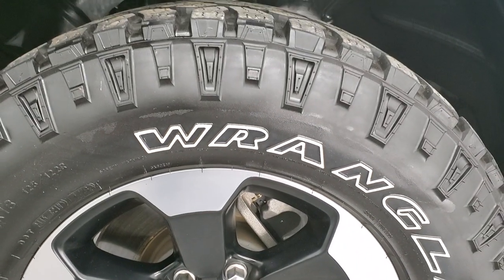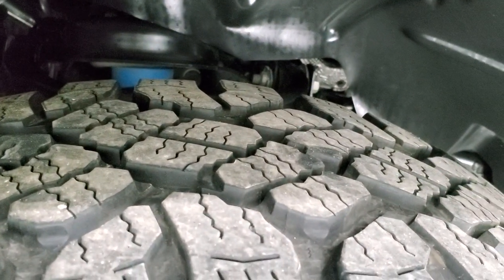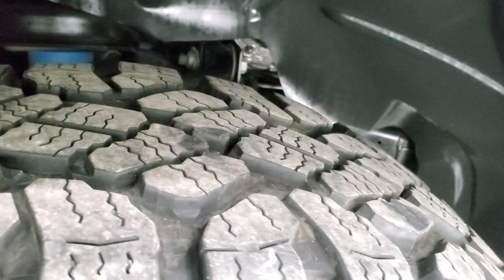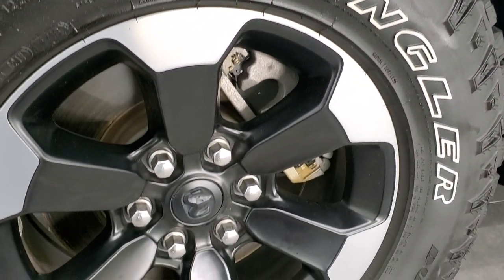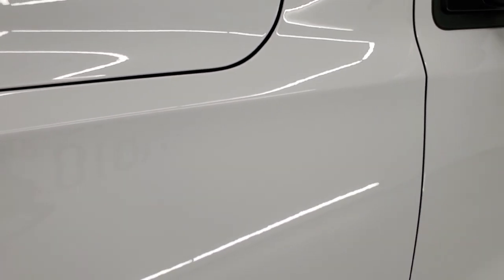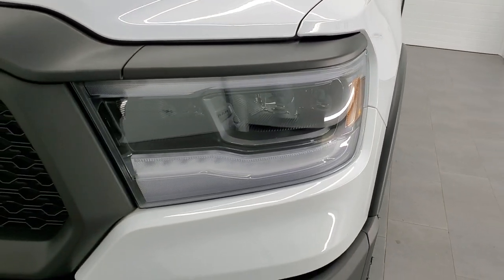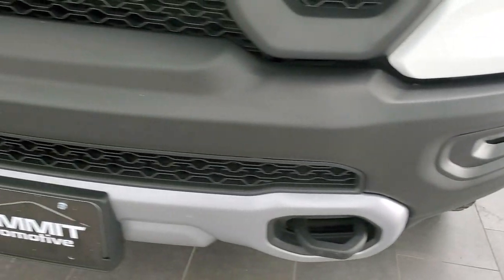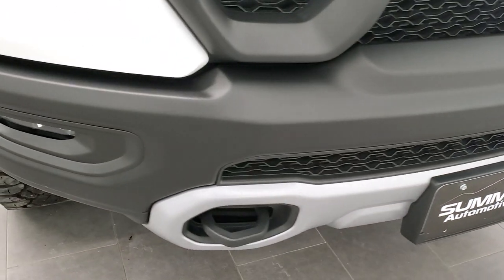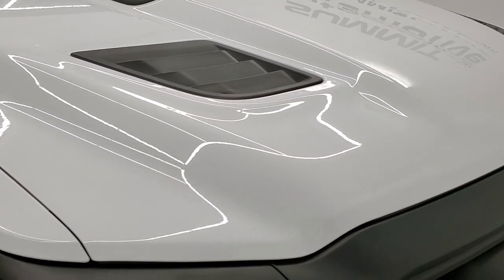Goodyear Wrangler Duratrac tires, LT 275 70 R18s — they have about 60 to 70% of tread left. The painted and polished aluminum rims have no scuffs or scrapes. Driver's side front fender is absolutely perfect, no dents or dings. This one comes with the LED lighting group: LED headlamps, running lights, and fog lights. Front bumper and hood are both in excellent shape.